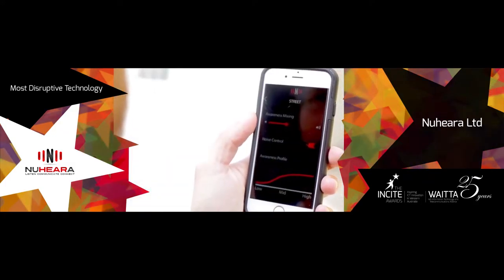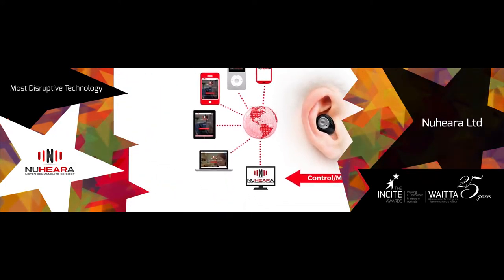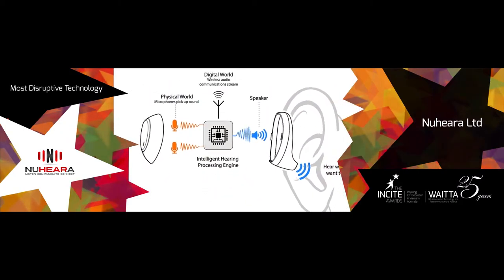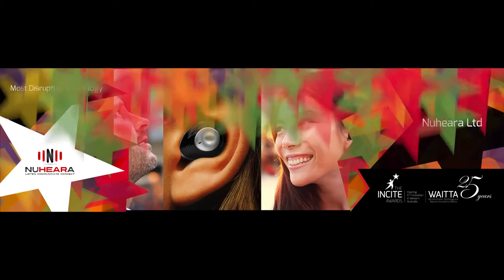Powered by the Nuheara app, IQbuds personalises the hearing experience based on the user's hearing profile and location. Cutting-edge technology and intelligent software control the hearing experience in a variety of challenging situations.